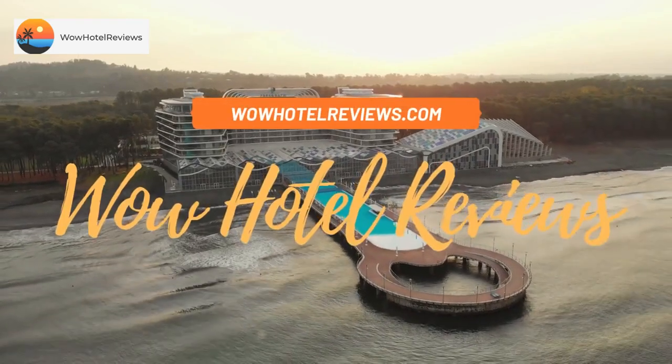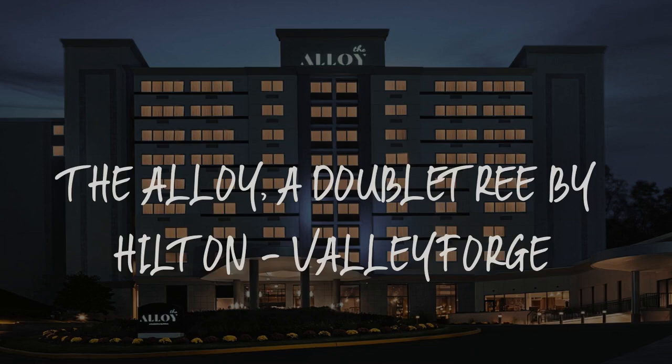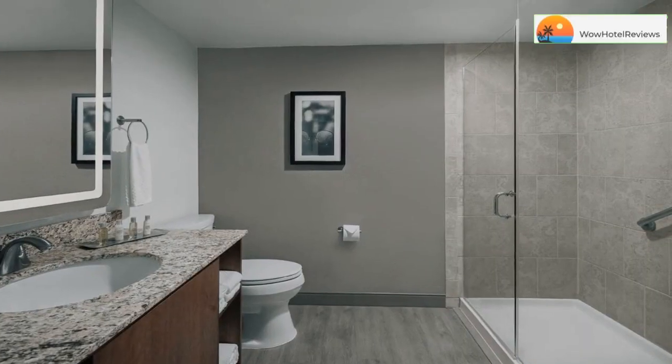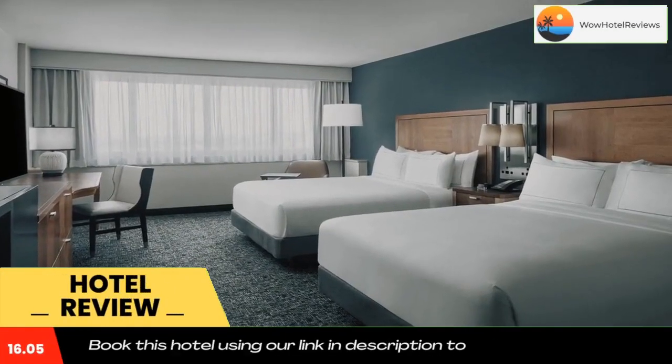Hello guys, welcome to Wow Hotel Reviews. Today I am reviewing The Alloy, a DoubleTree by Hilton Valley Forge. It's a three-star hotel. Please use our Booking.com link in the description to book the hotel and get good pricing.